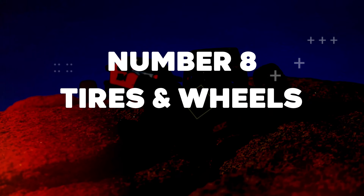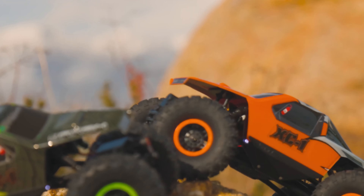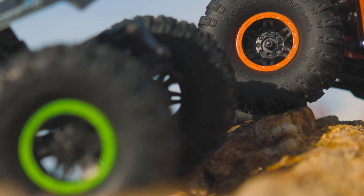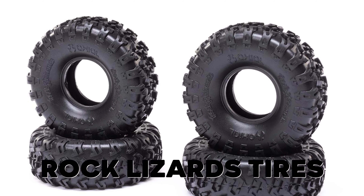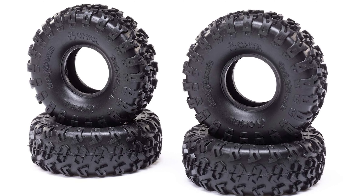Number 8: Tires and Wheels. With the AX24, a small size doesn't mean a compromise on performance. The AX24 comes with the original AX10's 1-inch Rockstar wheels and 2.44-inch Rock Lizard tires for nostalgic looks and all trail-taming traction.